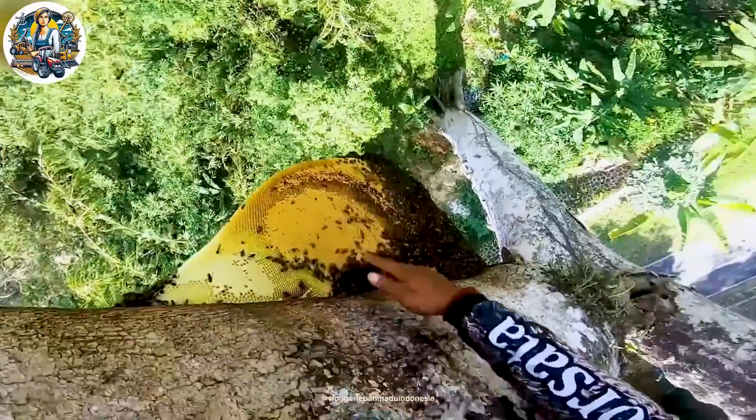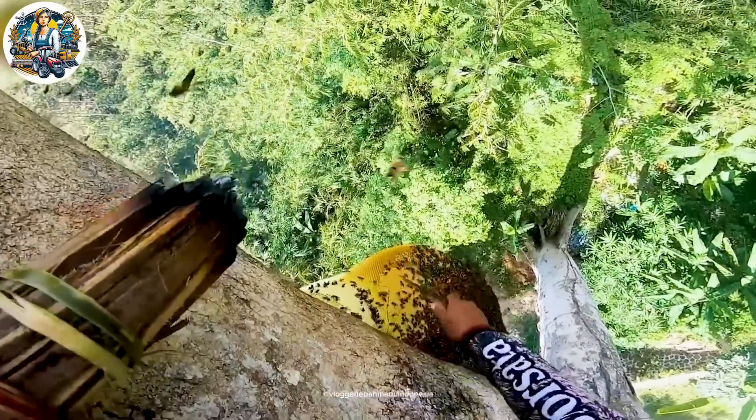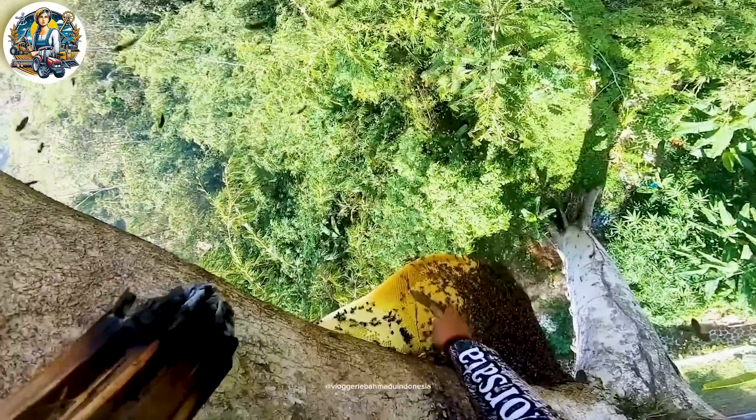Harvesting honey from these wild beehives is a significant challenge for beekeepers, as it requires hanging at a height of nearly 10 meters above the ground. However, the end product they obtain is high-quality, delicious honey. This action is performed by experts — please do not attempt it.